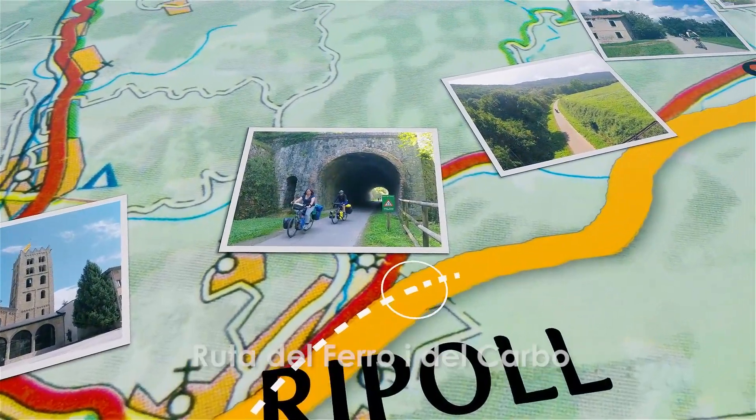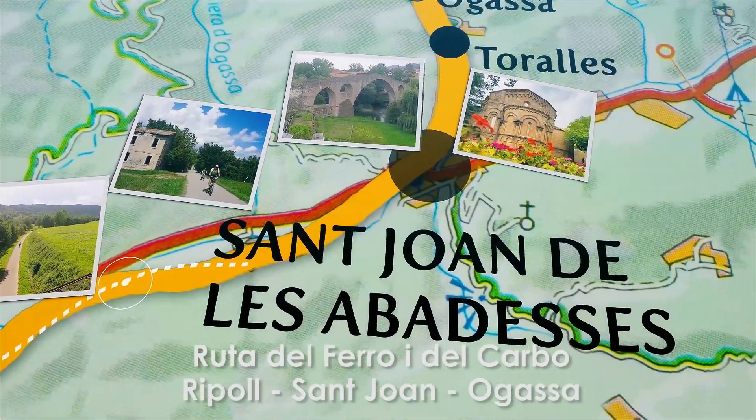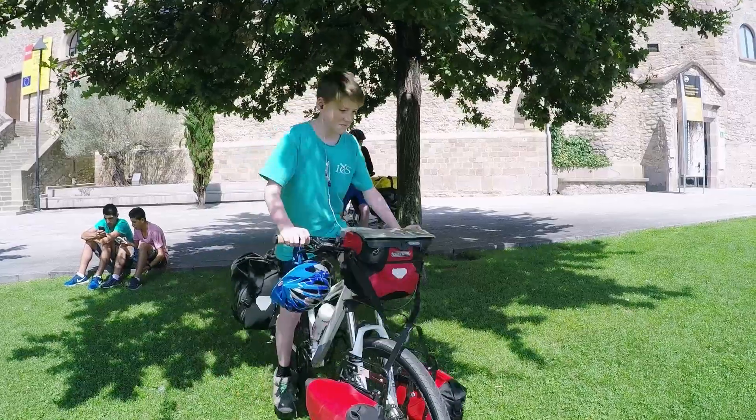The first one follows the iron and coal route. It was very important for industry and it's about a 12-kilometre, very easy ride to kick us off.